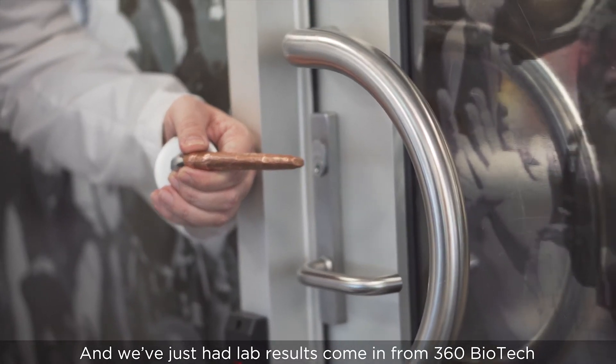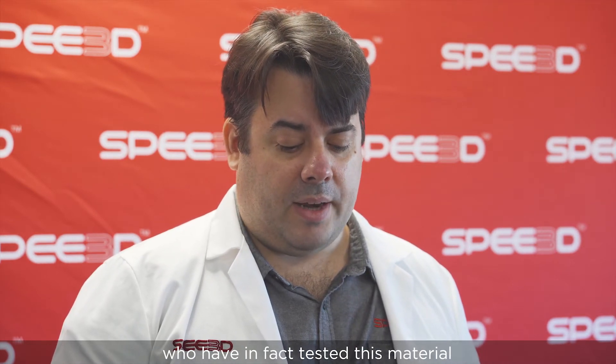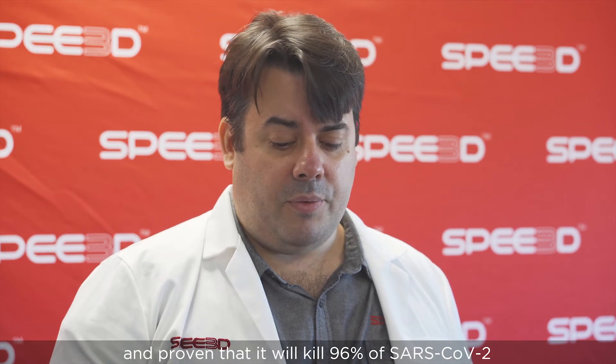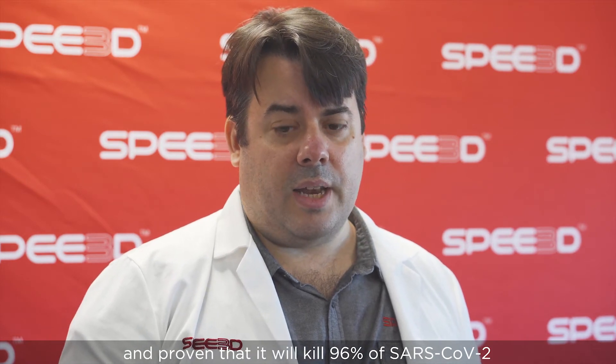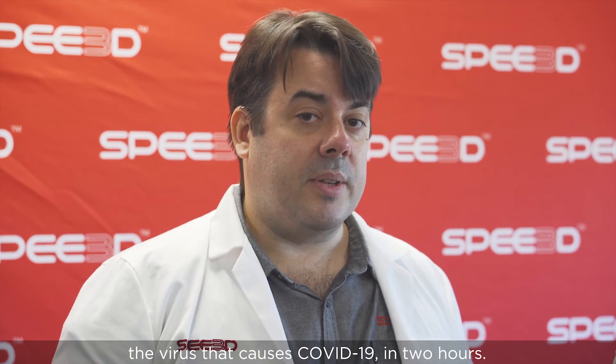We've just had lab results come in from 360 Biotech, a part of the Burnout Institute in Melbourne, Australia, who have tested this material and proven that it will kill 96% of SARS-CoV-2, the virus that causes COVID-19, in two hours.